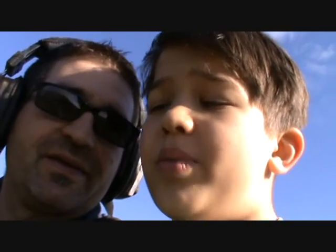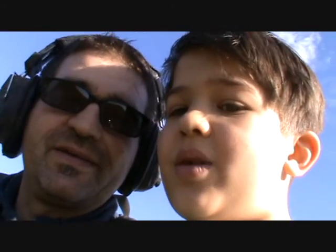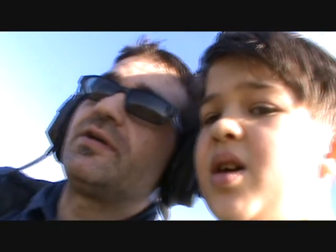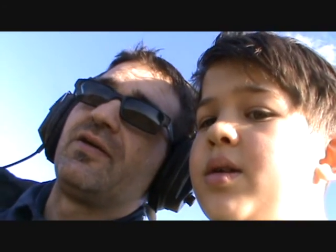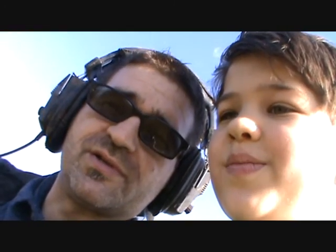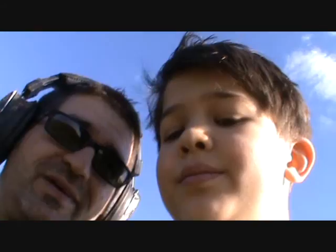We are the Bleep Addict and we are going to be doing our first metal detecting video. Here we go. We've got some lovely pasture — ridge and furrow in Lincolnshire. All we've found so far is horseshoes and Mr. Kipling wrappers.